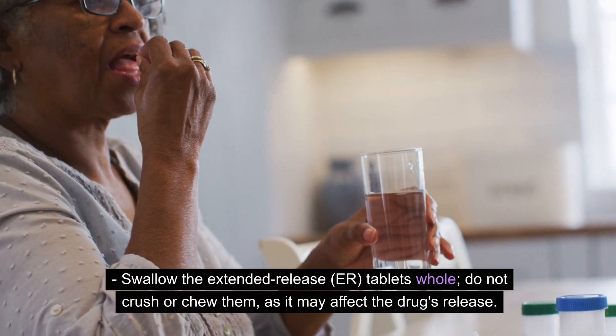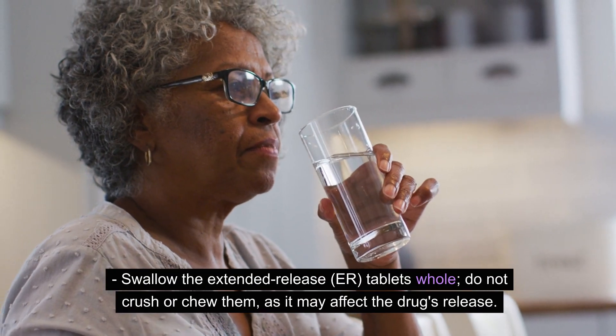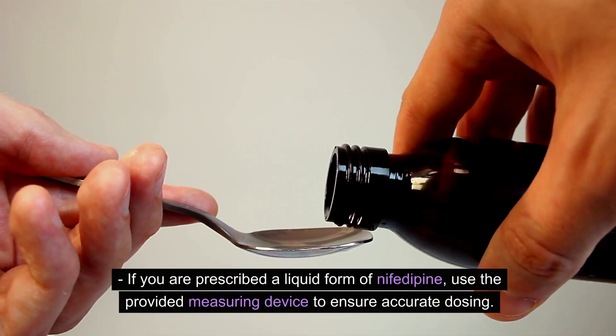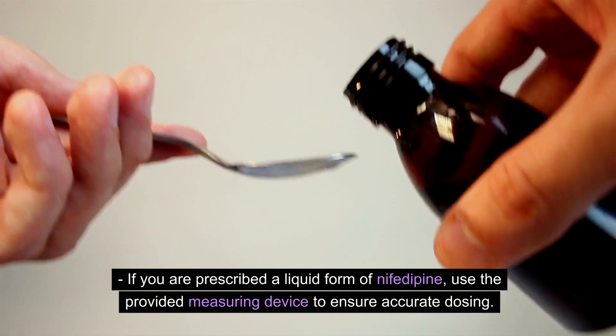Swallow the extended-release (ER) tablets whole. Do not crush or chew them, as it may affect the drug's release. If you are prescribed a liquid form of nifedipine, use the provided measuring device to ensure accurate dosing.